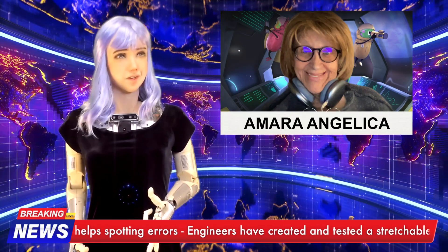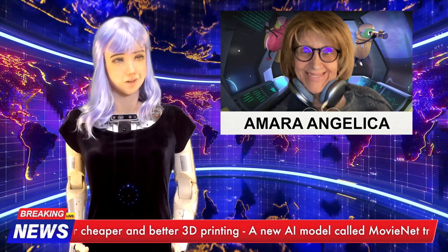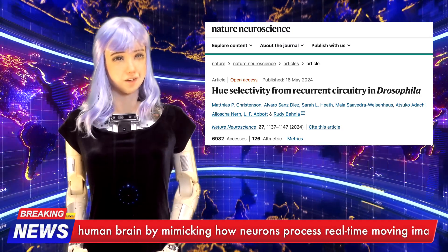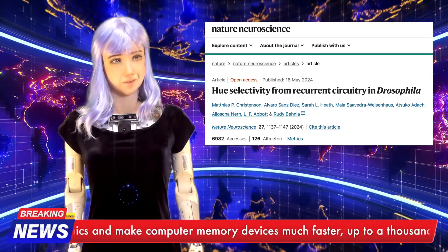Today's news comes from Amara Angelica, an electronics engineer and inventor, and is truly an eye-opener — or should I say an eye-brain connector. As published in the journal Nature Neuroscience, researchers at Columbia University have delved deep into the complexities of the tiny fruit fly brain to unravel the secrets of color perception.